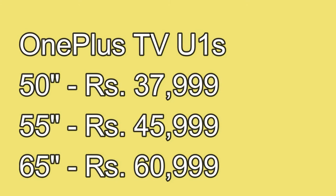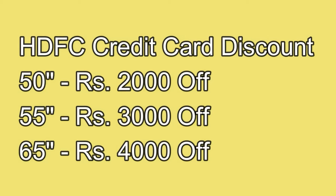For pricing, the OnePlus U1S Smart TV starts at ₹37,999 for the 50-inch model, ₹45,999 for the 55-inch, and ₹60,999 for the 65-inch. Additionally, purchasing via HDFC credit card gives discounts of ₹2,000 on the 50-inch, ₹3,000 on the 55-inch, and ₹4,000 on the 65-inch model.